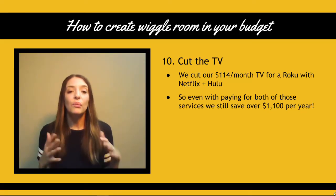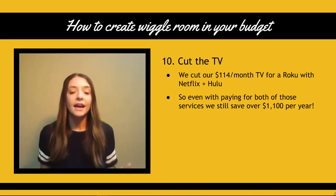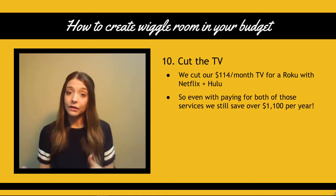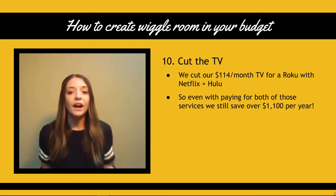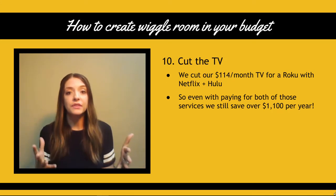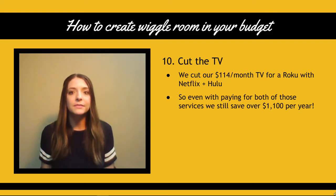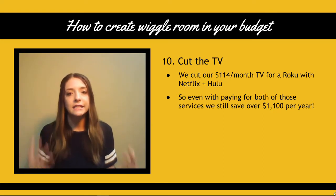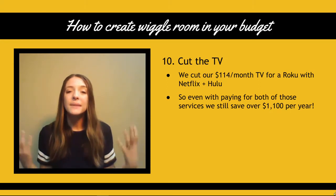Number 10: cut the TV. We cut our satellite bill that used to run us $114 a month and switched to a Roku, which we bought on Amazon for about $40. Now we pay for Netflix and Hulu, which are about $8 a month each. Even paying for both services, we still save about $1,100 a year. Cutting the TV can save you so much money.